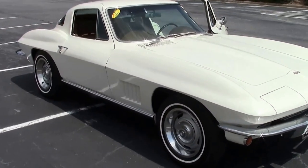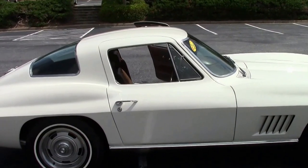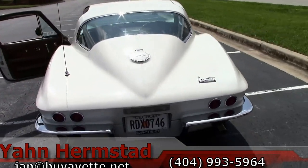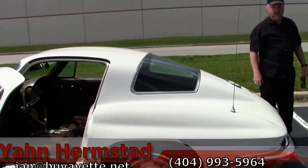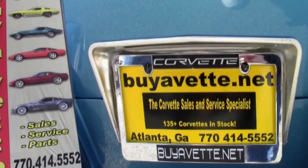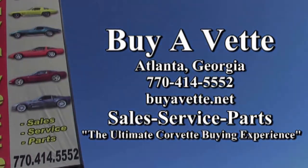Again, this is Jan Hermstad with Vajavett in Atlanta. My cell is 404-993-5964. Come and see me at Vajavett or give me a call. We are here in Hotlanta, Georgia.